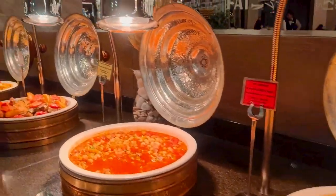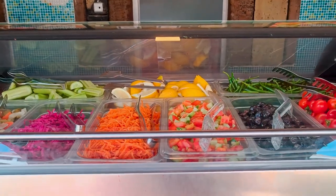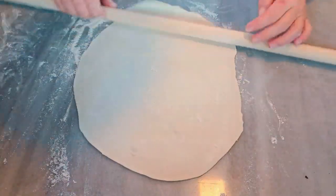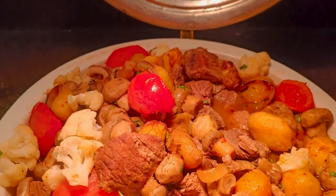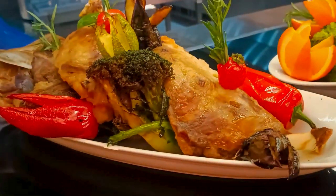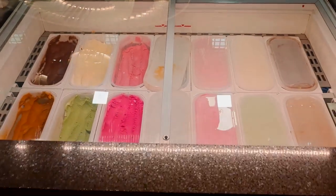Royal Wings Hotel offers an ultra all-inclusive concept with a variety of dining options. You can enjoy buffet meals at the main restaurant or choose from one of the six à la carte restaurants that serve Turkish, Italian, Chinese, Mexican, seafood, and barbecue cuisines. You can also find snacks, cakes, ice cream, and fruits throughout the day at different locations.